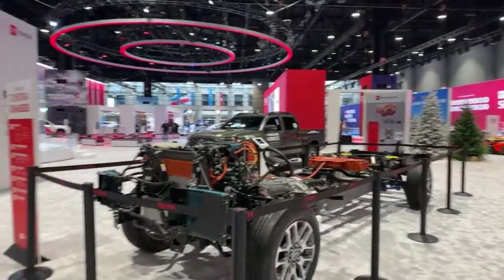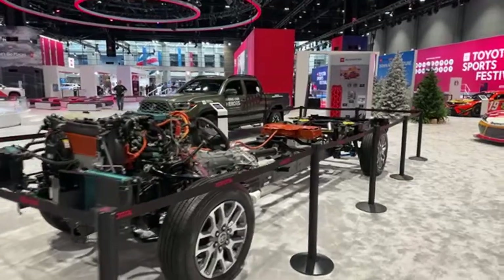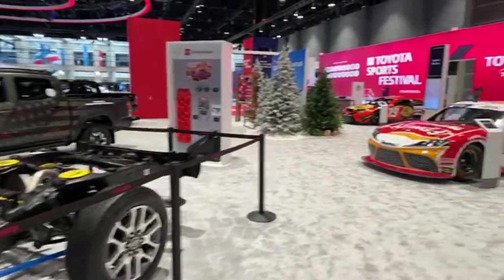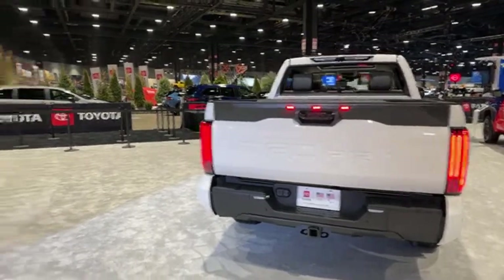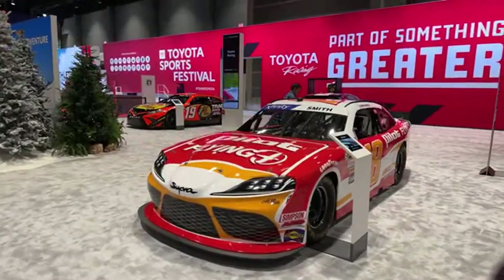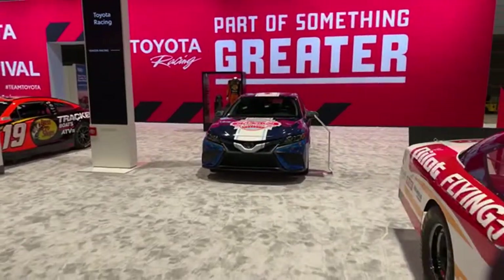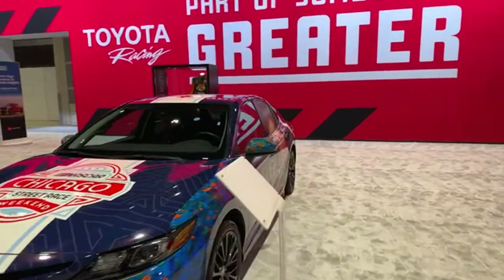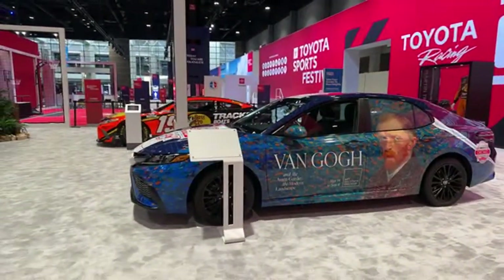I like their electrified messaging. There are now 15 electrified vehicles that Toyota is selling in the United States. Here's the chassis for the Tundra — how cool is that? Over here is a whole NASCAR zone at Toyota. We've got the Supra, the Camry, and then this is a special pace car for the new Chicago Street Race weekend. It's got a very cool Van Gogh art design — pretty cool. That was just unveiled here at the Chicago Auto Show yesterday. And then there's the basketball court.